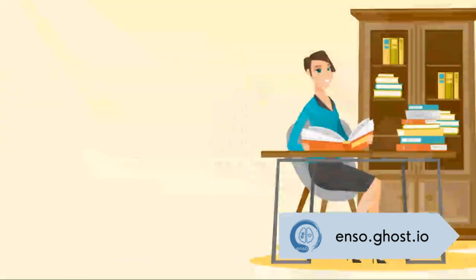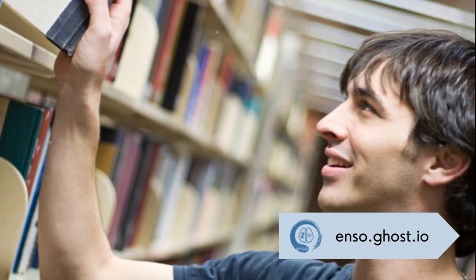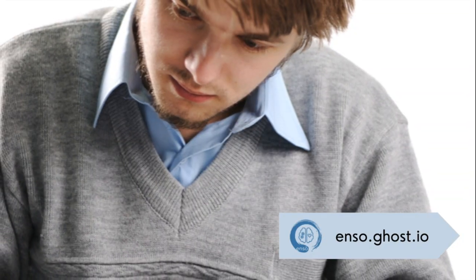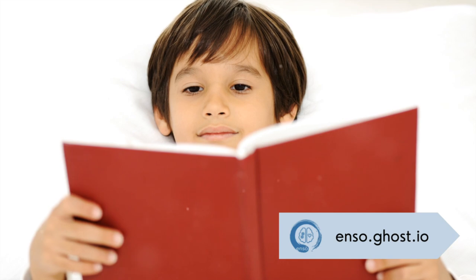As you incorporate these strategies into your reading routine, you're developing a significant skill. It's not just about reading faster — it's about navigating the vast world of knowledge with agility and dexterity. So try these techniques, adjust as needed, and watch as your reading ability evolves over time.